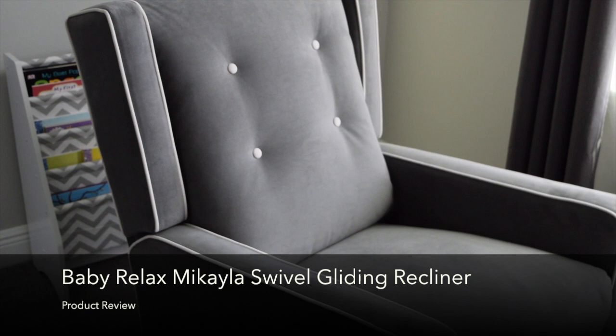Hello everyone! Today I'll be reviewing the Baby Relax Mikayla Swivel Gliding Recliner. Now with this chair there are actually a few different fabric options and this one is gray microfiber.